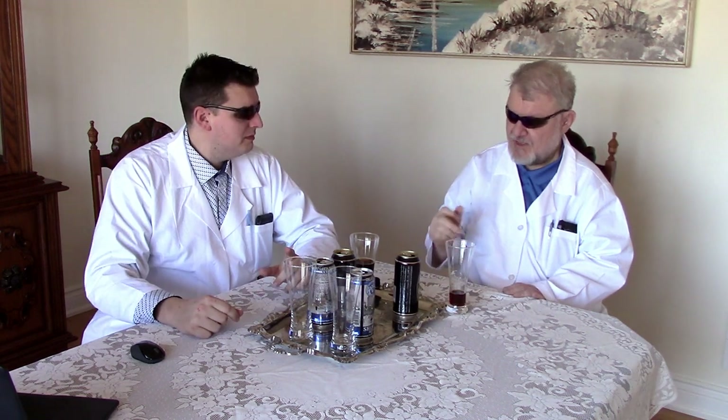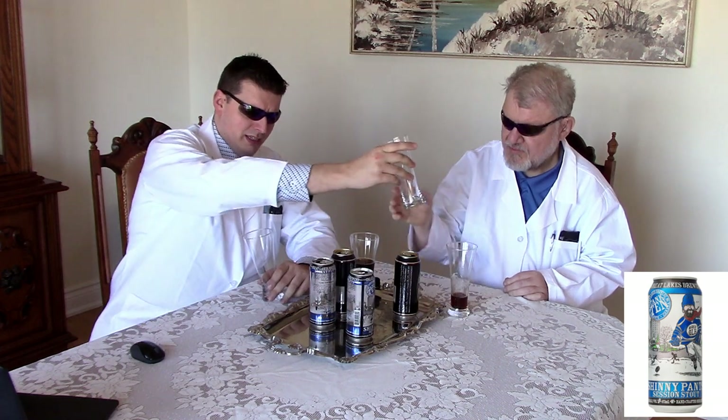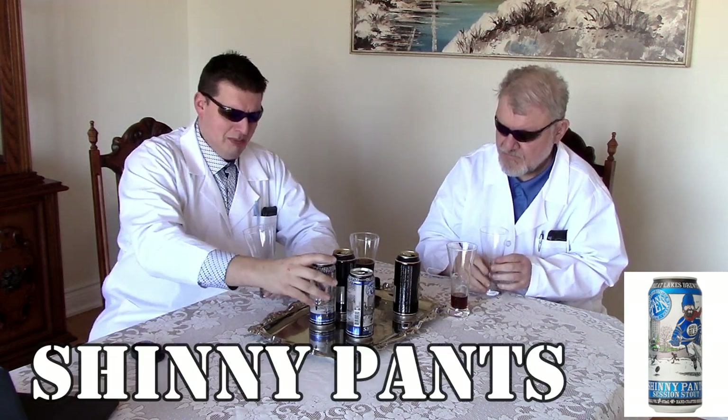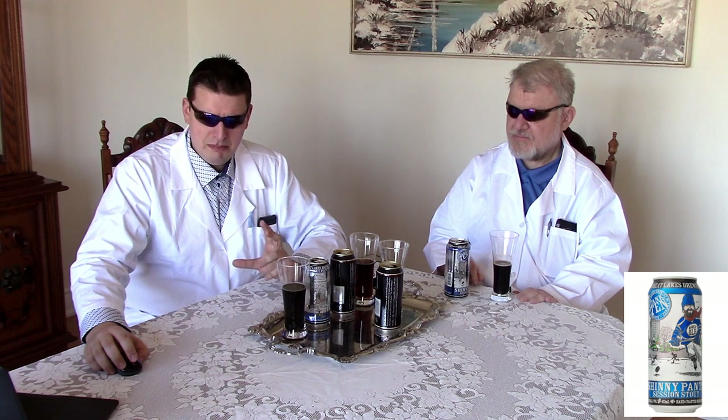Okay, on to our next patient. I concur. So our next patient is... Shinny Pants. The things we've got to keep in mind for this beer: it says that there are aromas of chocolate and lightly roasted coffee beans. It's got a medium body and it's about 4.3% alcohol content.